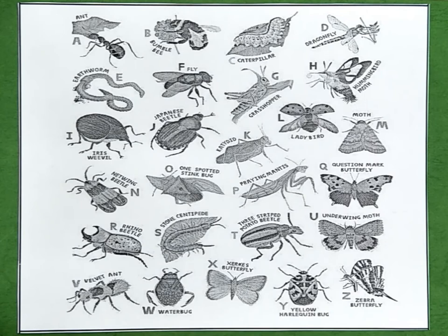A is for ant. B is for bumblebee. C is for caterpillar. D is for dragonfly. E is for earthworm. F is for fly.